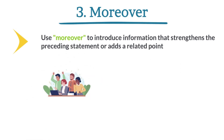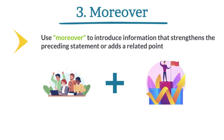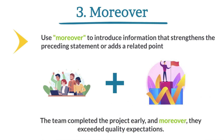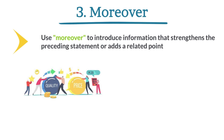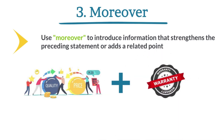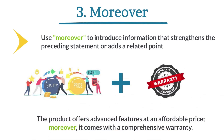The team completed the project early. Moreover, they exceeded quality expectations. The product offers advanced features at an affordable price. Moreover, it comes with a comprehensive warranty.